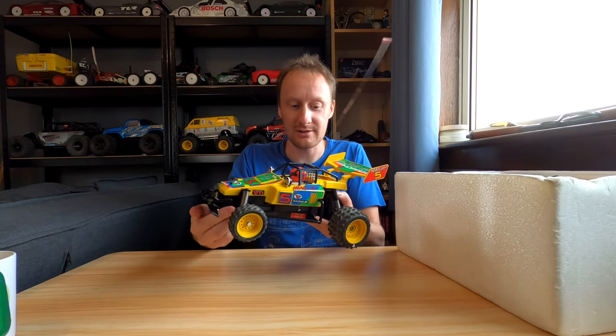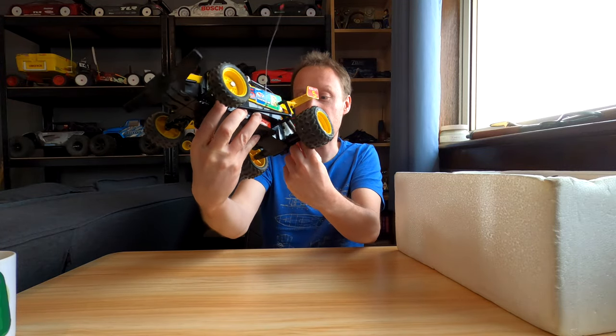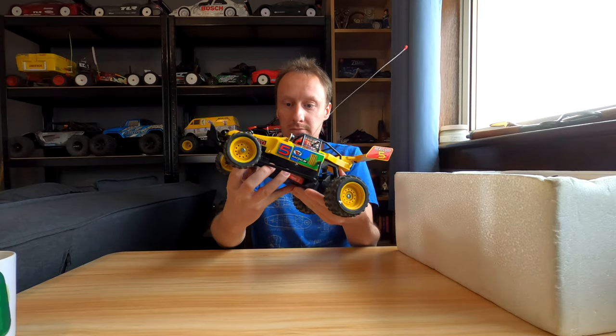Oh yeah, that's the one! High speed, low speed - or F and S, fast and slow. Literally, it's just gearing.